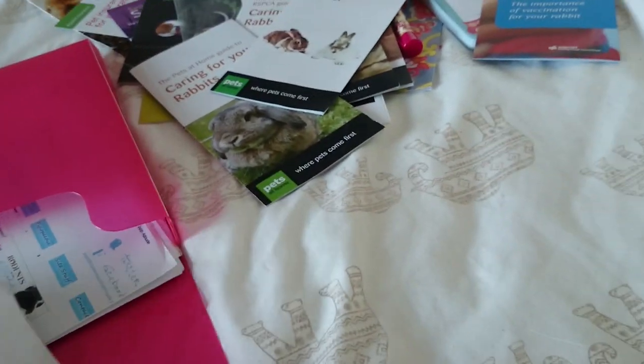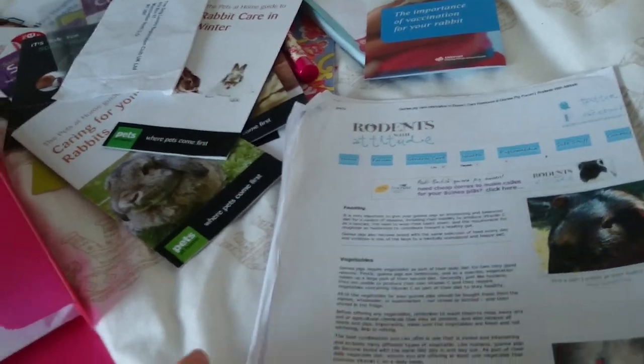Then this one is about Bonnie. This is her registration thing I need to send off — I still haven't registered it in my name, which is really bad.